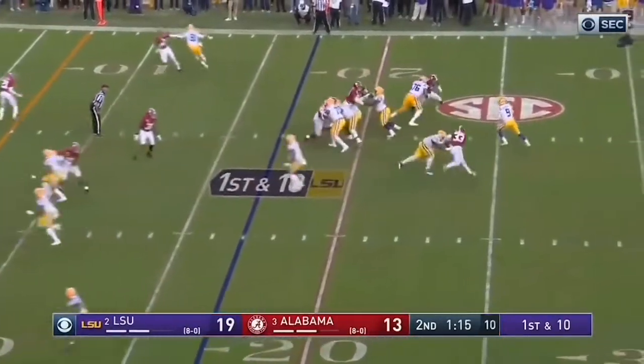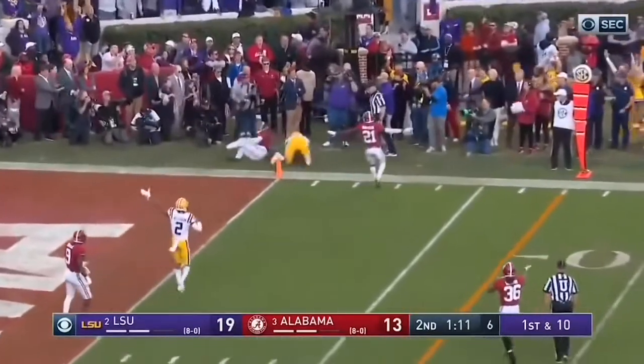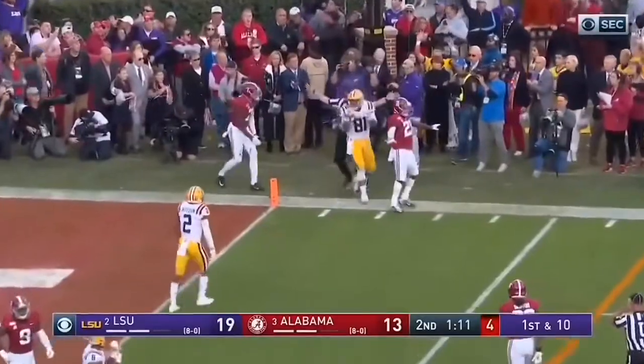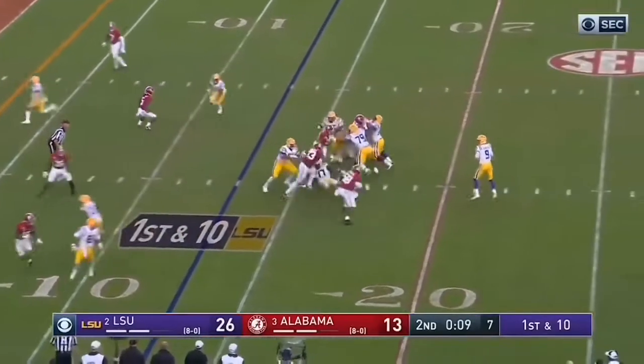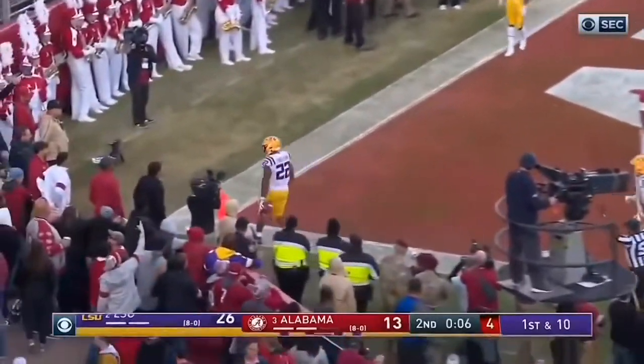Tailback right out to the left, Burrow throws — corner, what a catch by Moss. Is he in? Burrow sets up, fires to the end zone — Edwards-Helaire, touchdown.